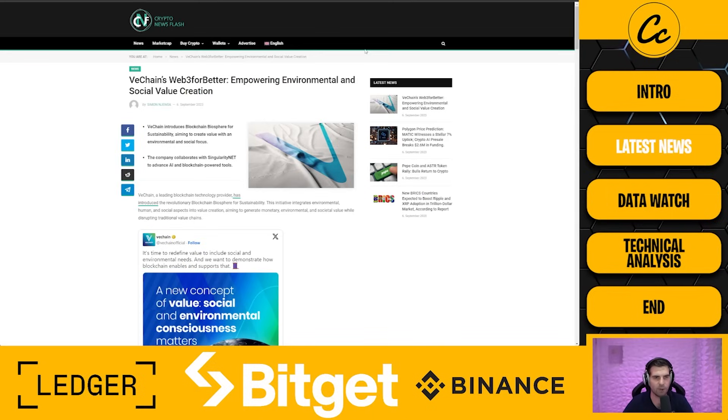Let's waste no more time — let's jump right down into the desktop and take a look at the latest news for VeChain. Kicking things off with this one here: VeChain's Web3 for better empowering environmental and social value creation. VeChain introduces a blockchain biosphere for sustainability, aiming to create value with an environmental and social focus. The company collaborates with SingularityNet to advance AI and blockchain-powered tools.